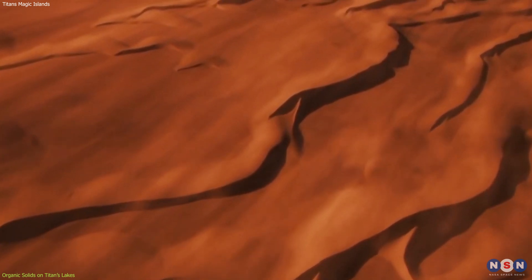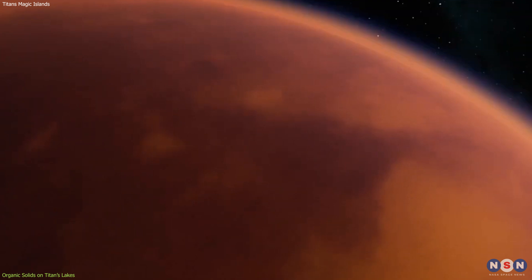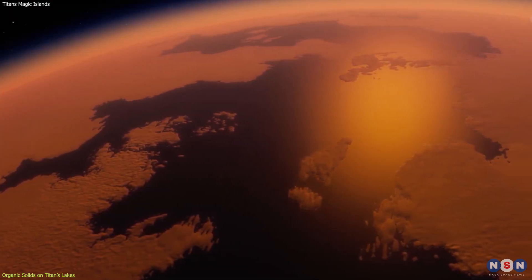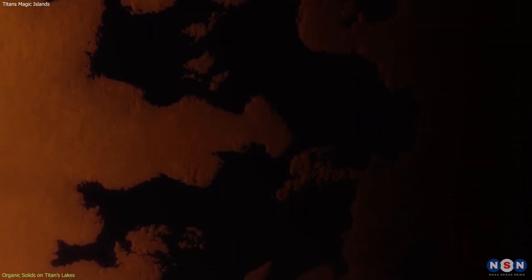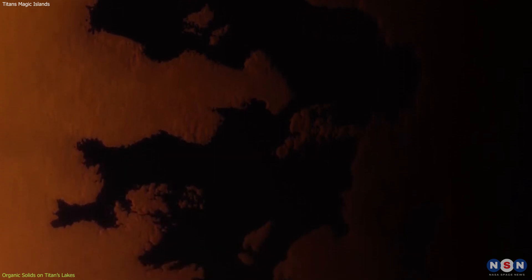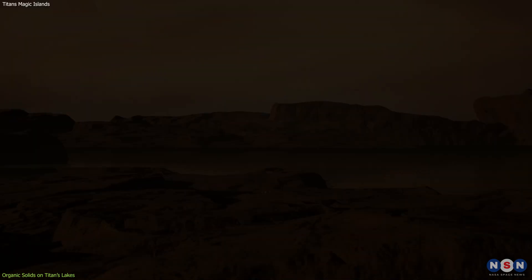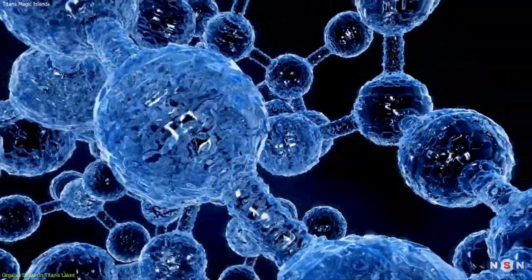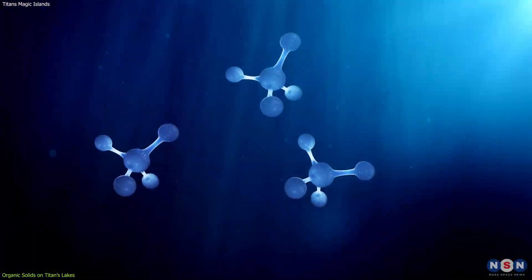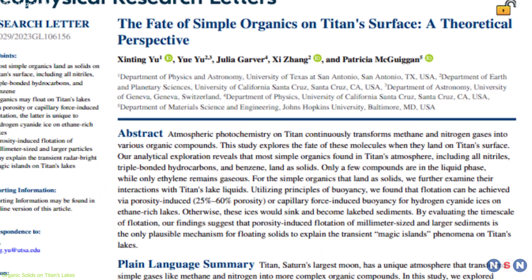These are the organic solids that we are interested in. The surface is very cold, about minus 180 degrees Celsius, and it has lakes and seas of liquid methane and ethane. These lakes and seas are mostly located near the poles, where the climate is more stable and humid. The organic solids that fall from the atmosphere can land on these lakes and seas and interact with the liquid hydrocarbons. But how do they interact? Do they sink, dissolve, or float?